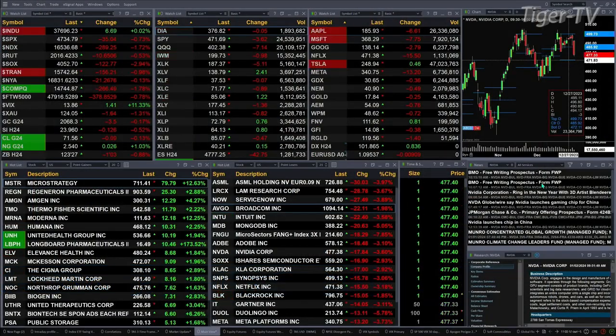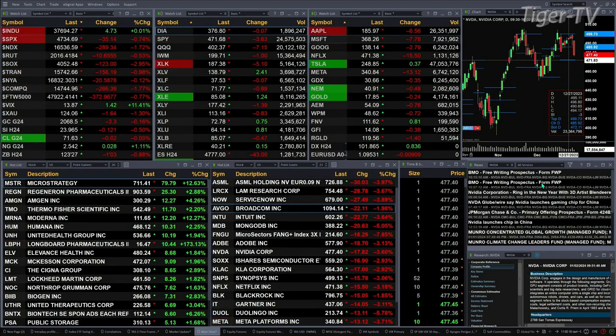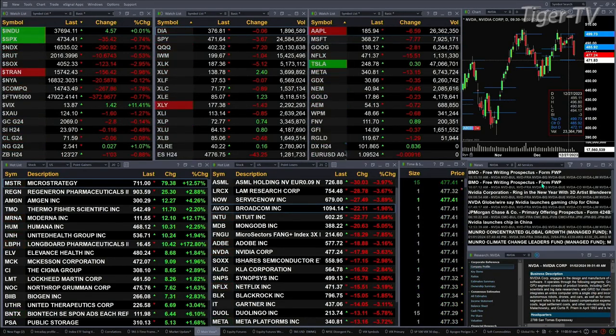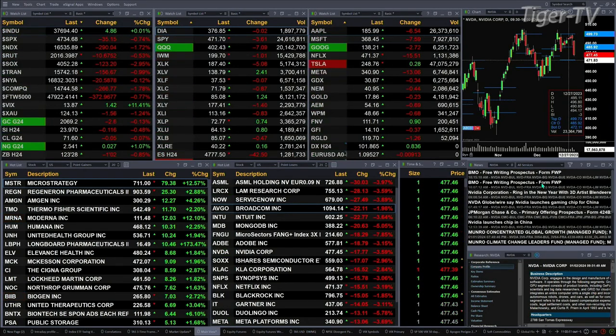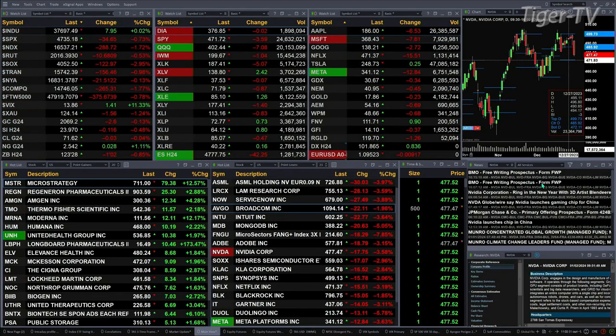Right now we've got a mixed bag. The Dow is trading up seven points, while the other U.S. indices are trading to the downside. The S&P is off 35 points, seven tenths percent. The Nasdaq 100 is down 291 points, one and seven tenths percent. The Russell is off eleven points, a half percent. The semis are down 123 points, three percent. The trannies are off one percent, 156 points.